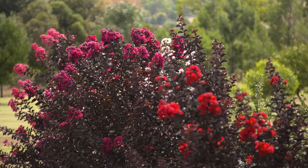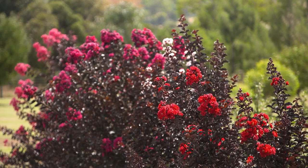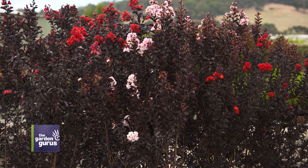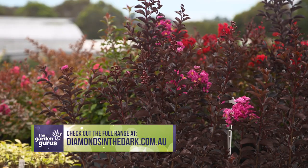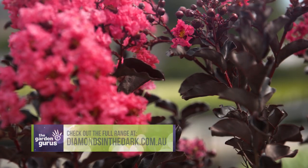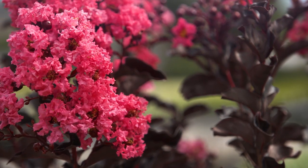The Diamonds in the Dark crepe myrtle collection is back in garden centres soon. If you really like what you've seen here, check out this website or drop into your local garden centre and ask them to hold your favourite colour for you — because as soon as stock arrives, I'm sure it's going to run out.